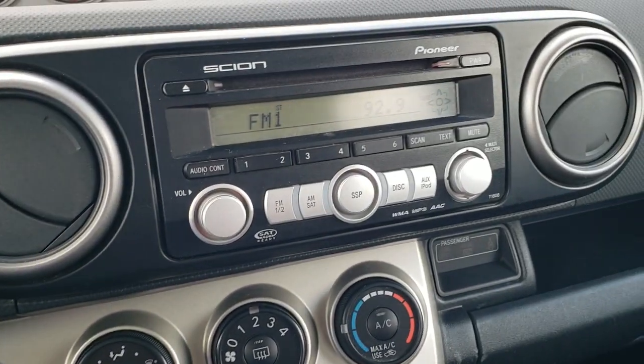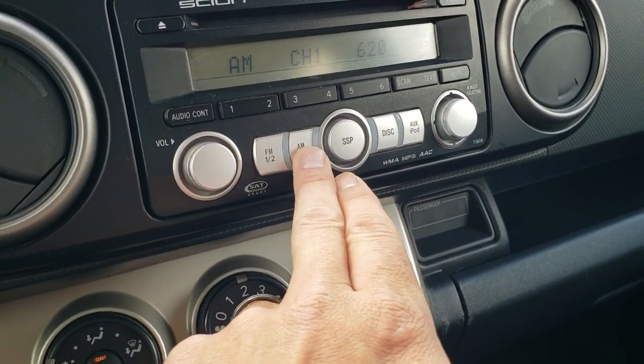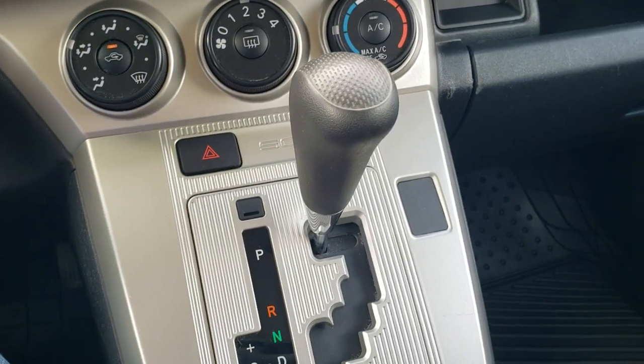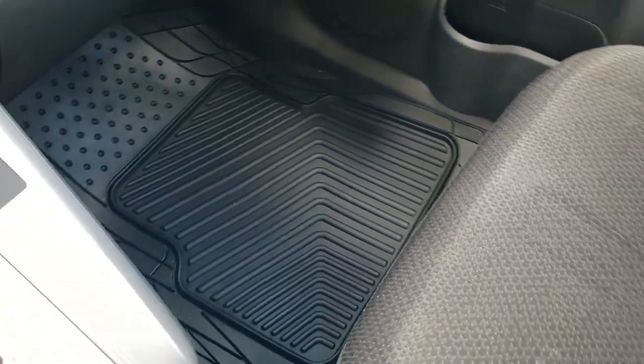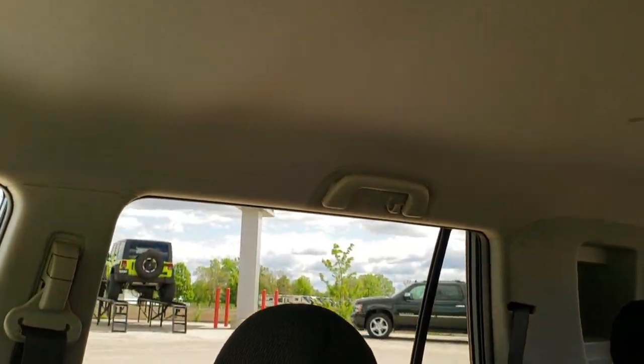It has the Pioneer sound system with the CD player and AM/FM radio — I don't believe it has satellite. Your climate controls are right there, as well as your automatic transmission. Got a custom all-weather floor mat on that side. The passenger seat has no rips or tears — really nice shape. The headliner is in nice condition; I didn't see any rips or tears on that.